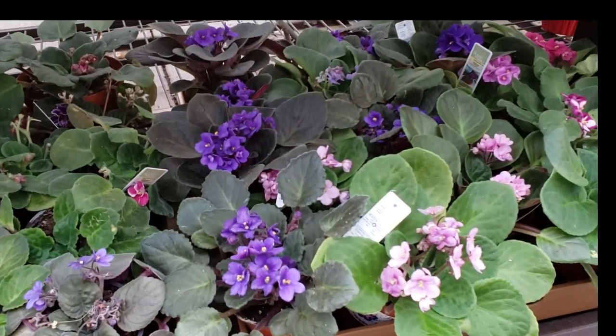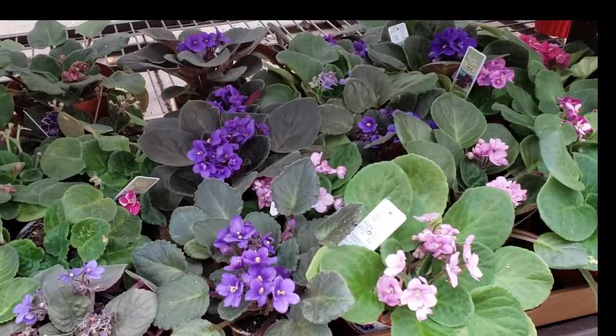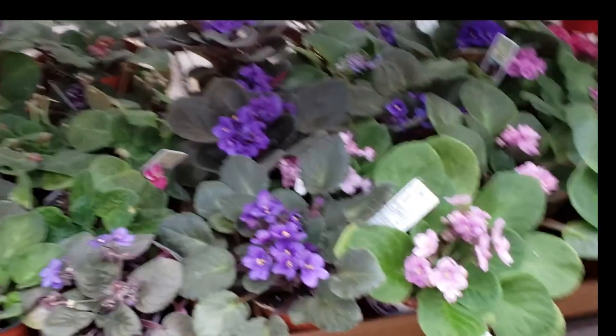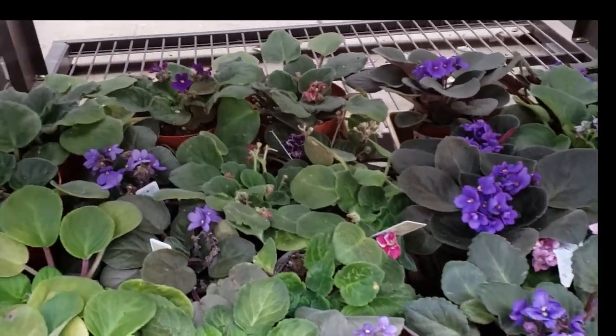I've heard that if you get an African violet, you should get more than one — that they do better in groups. Can anybody tell me if there's any truth to that or not?